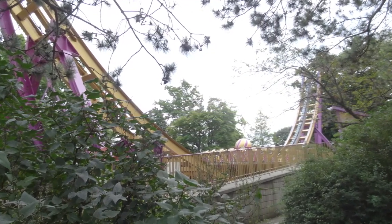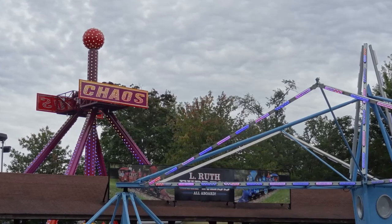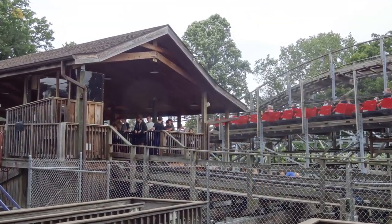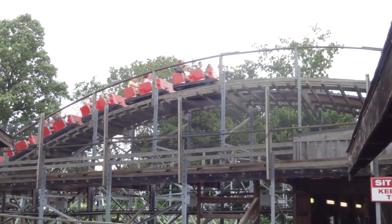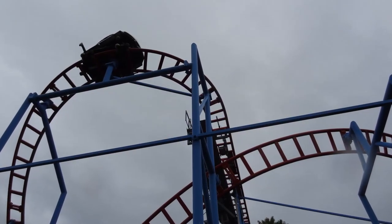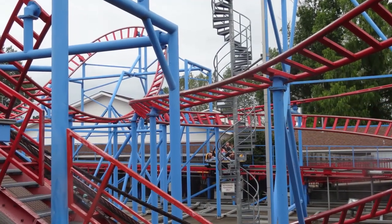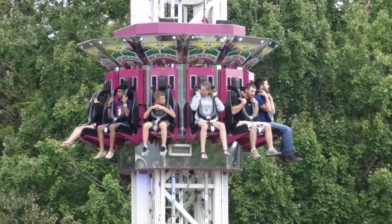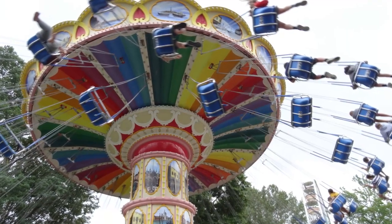As far as operations are concerned at Waldemere, they are pretty solid for the most part. On my last visit I was surprised they were only running one train on Ravine Flyer 2, but typically the crews here keep the lines moving pretty well. Even with one train operations, Ravine Flyer 2's line was going all the way down the ramp and I still only waited about 15 minutes, and I was able to get 5 rides before we left at 7pm due to a big storm that rained us out. Operations could use a bit of work as I noticed some things moving slower, but I've never had any bad experiences at Waldemere. Most of the staff here are pretty friendly and helpful too, which is always a big plus.